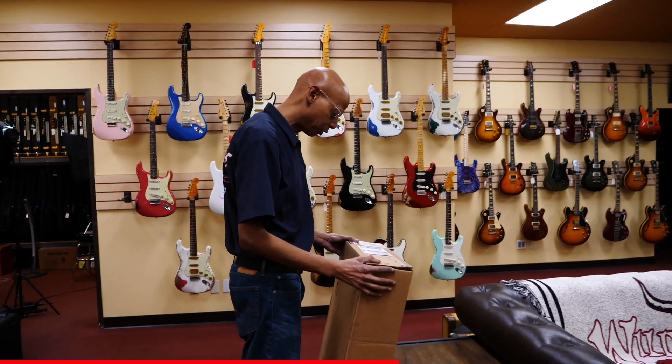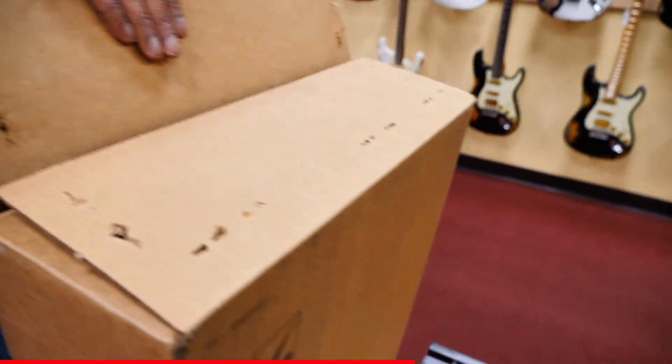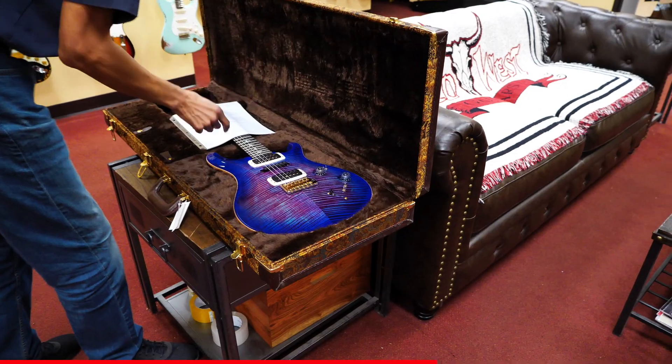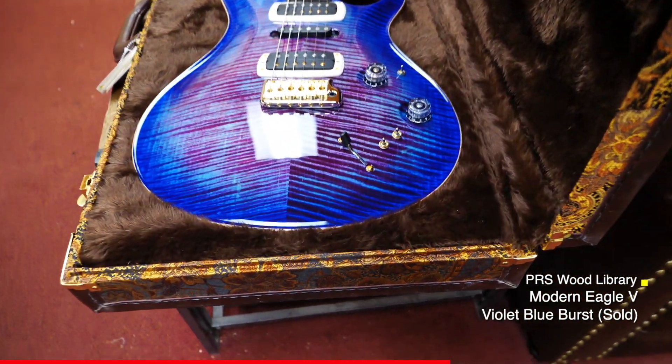Good afternoon, Wild West Guitar fans. We've got some new arrivals. These first couple will be from PRS. Very nice — the Modern Eagle 5 Wood Library.